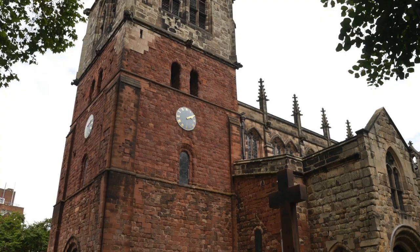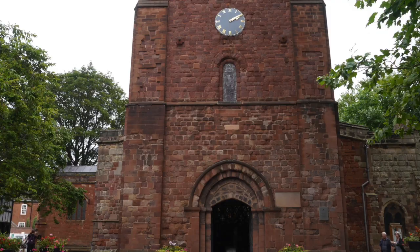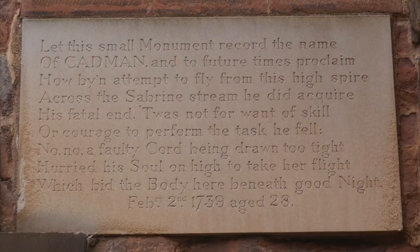Many places claim the first flight by a human, but St Mary's Church has a claim all of its own. Look at the plaque embedded in the wall by the west door, which makes for an interesting read. In 1739, Robert Cadman strung a line from the spire across the Severn and flew down it. He was a tightrope walker, so visions of him on a death slide are almost correct, as he did indeed die in the process. My father took great pleasure in showing me this as a child, possibly because he was a glider pilot, or more likely for its poetic script.